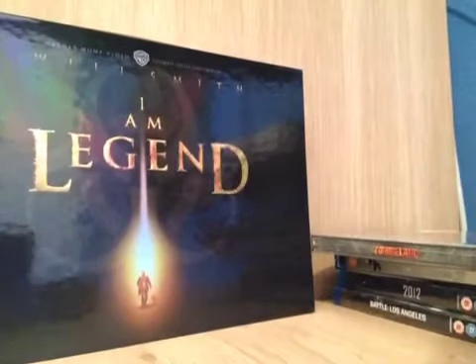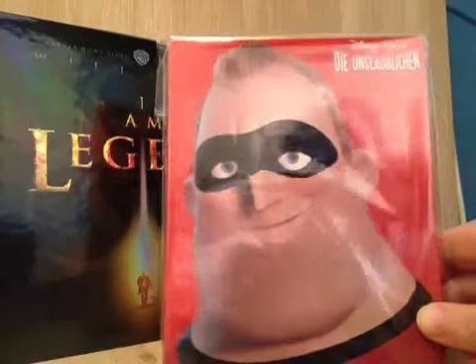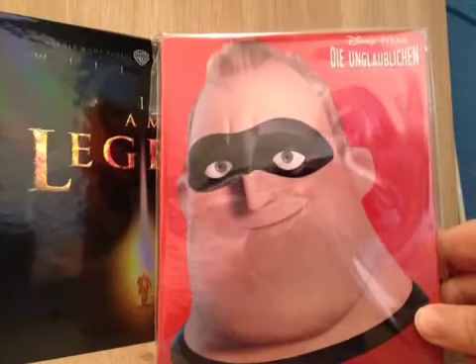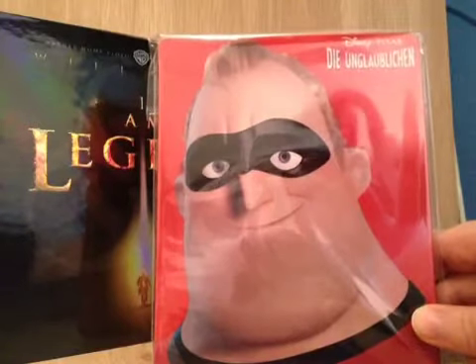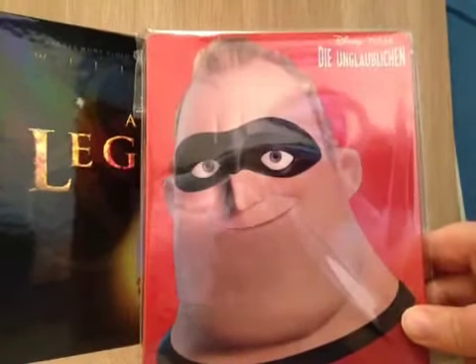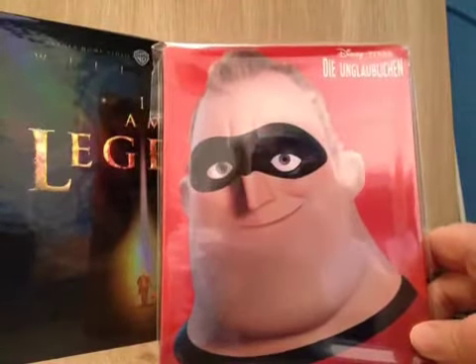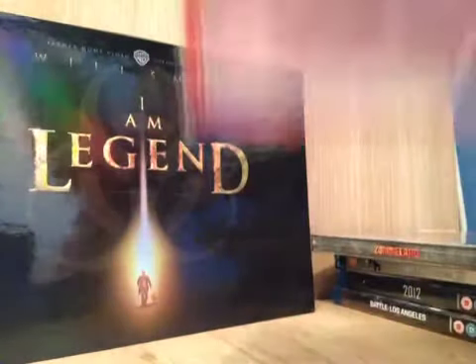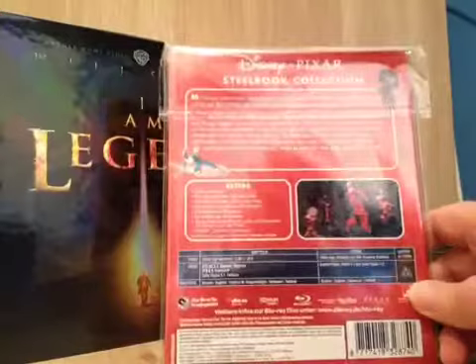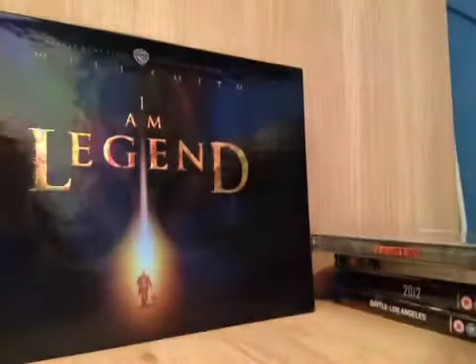And then the last thing that I've got is The Incredibles. This is the German edition. They've got quite a lot of these out for Pixar movies — I think every Pixar movie you can get like this, maybe not all of them but quite a few. It's a really really nice steelbook. The front of it is incredible, but then there's no artwork inside and there's a box with writing inside. But I'd like to collect these.